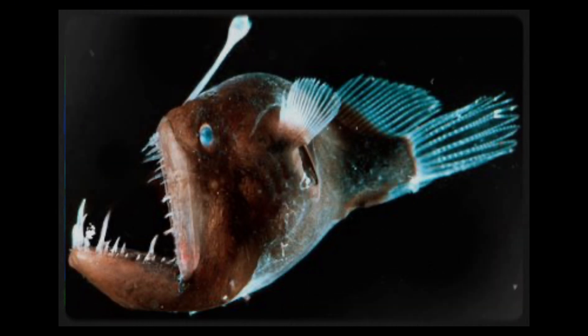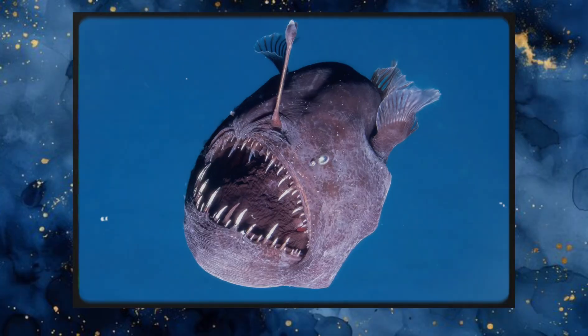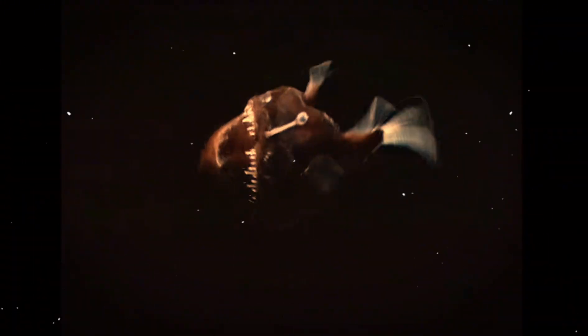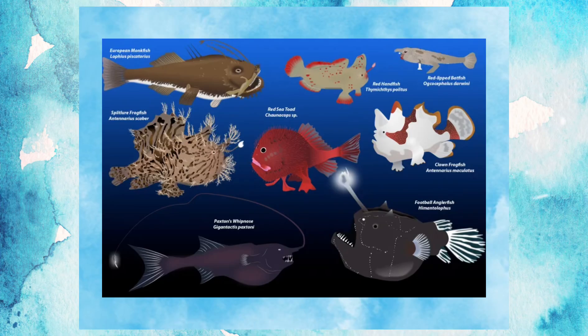Then, in a burst of terrifying speed, it lunges. The jaws are massive — proportionally larger than its own head — and they're hinged, capable of opening wider than its entire body. The teeth are long, thin, and translucent, backward-facing like fish hooks, designed not to pierce but to trap. Once something enters the mouth, there's no escape — the prey slides deeper with every struggle. The anglerfish can't bite what it can't chew, so it swallows whole; its stomach is highly expandable, allowing it to devour creatures up to twice its own size.